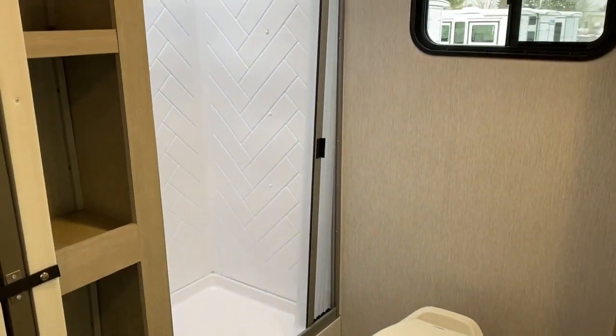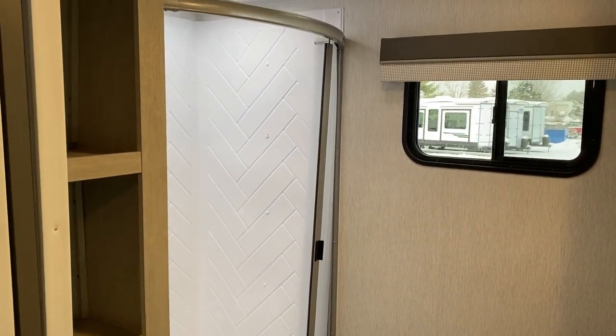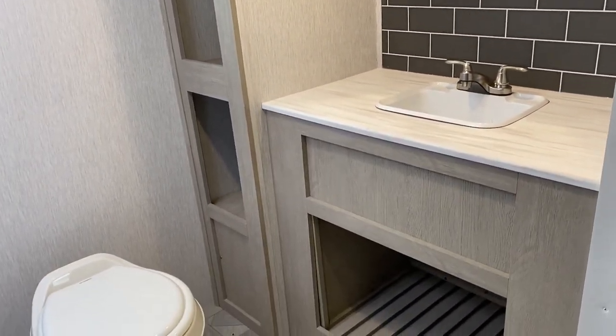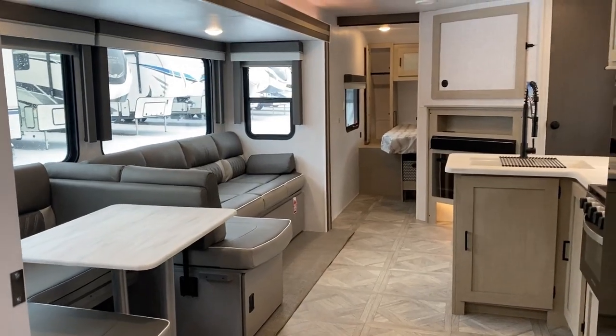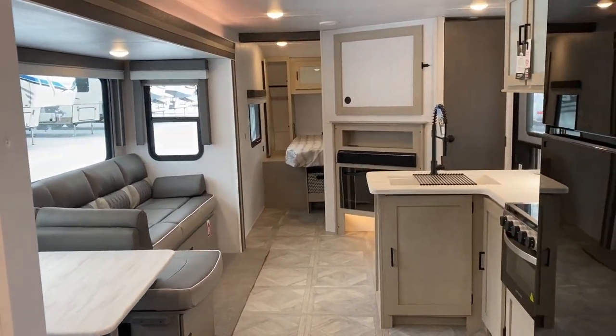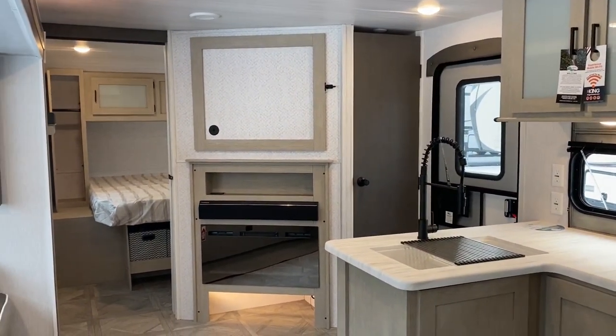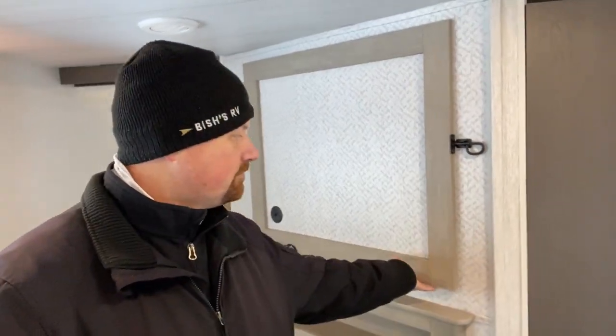Everybody and their brother makes something they call a 25 or 26 rear bath — big bath in the back, private bedroom in the front — but the super slide closes the camper off and you can't get to the bedroom in transit. This tweak on that design overcomes that challenge, and I was really pleasantly surprised with how good the road mode travel access is on this one.